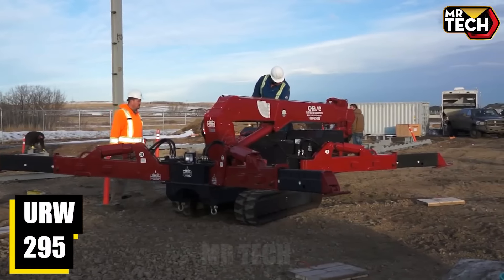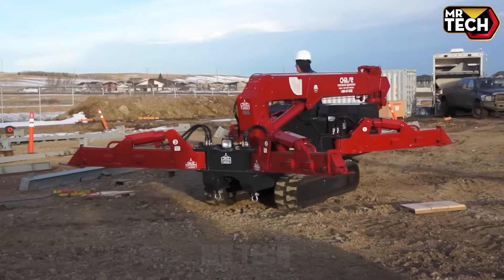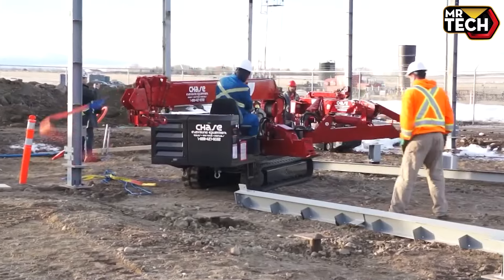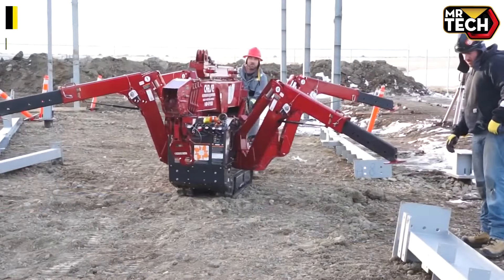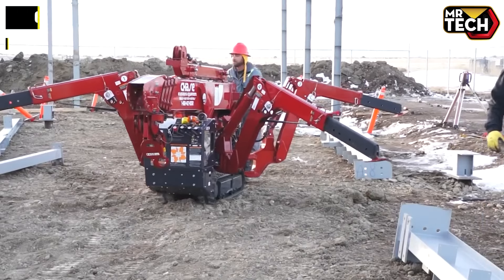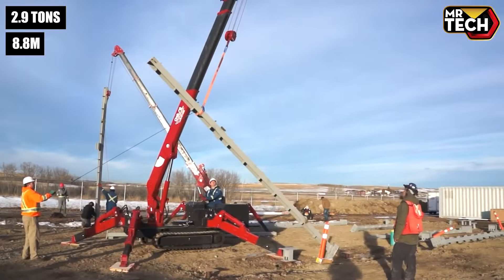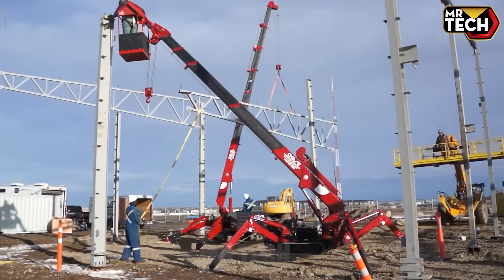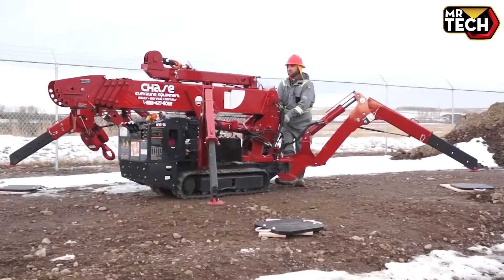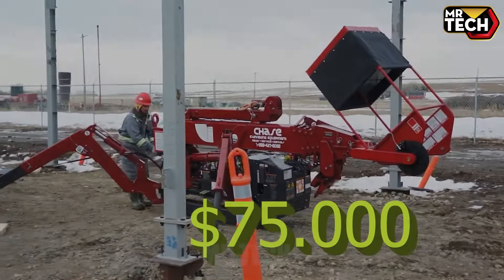The Unic URW 295 from Japan is a great choice for urban renovation projects. With a width of only 0.6 meters, it squeezes through narrow hallways with ease. Capable of lifting up to 2.9 tons with an 8.8-meter long boom, this machine masters complex tasks. The price is only about $75,000 — great value for money.